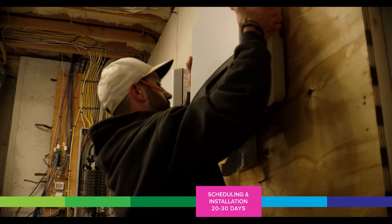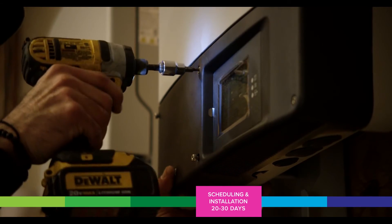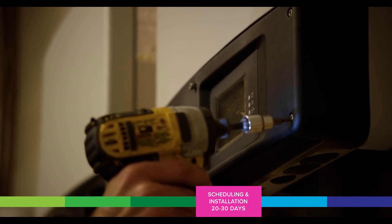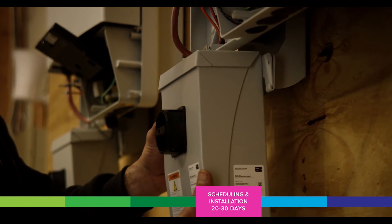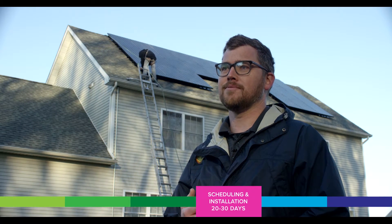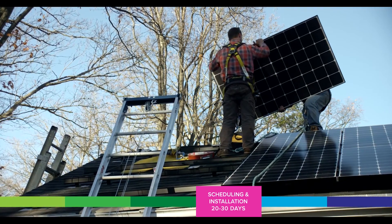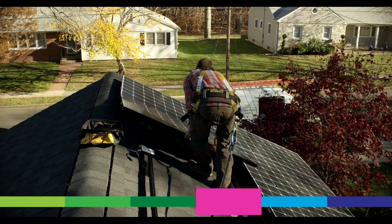The thing that surprises people the most is how much time it takes to actually get installed and powered on. Usually when somebody signs a contract and they are ready to go solar they're kind of anxious to get powered on, so it's important for them to know the timeline. My name is Kristin Bayusik and I'm the project coordinator at Sunlight Solar Energy. After your solar installation is complete there are still two more steps that need to be taken in order to turn your system on.